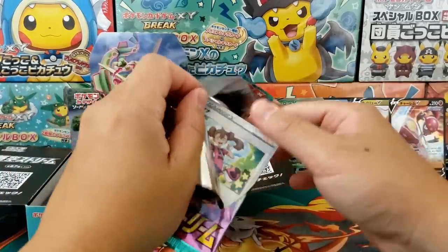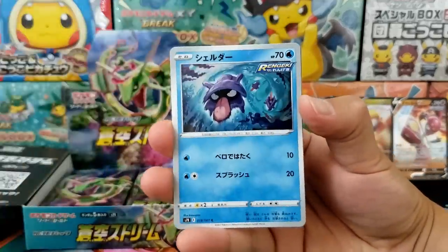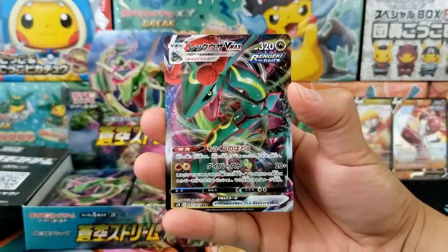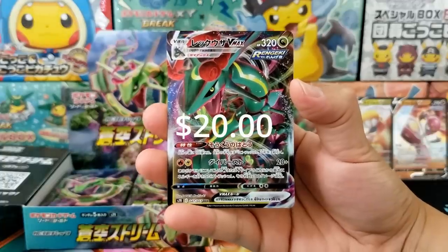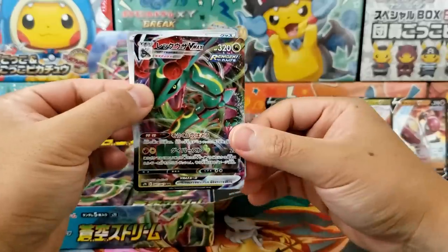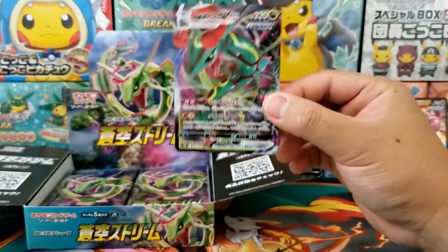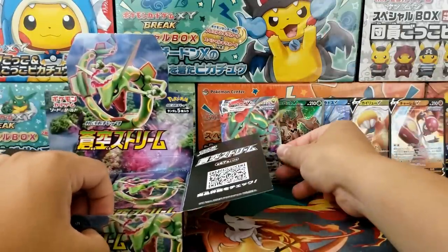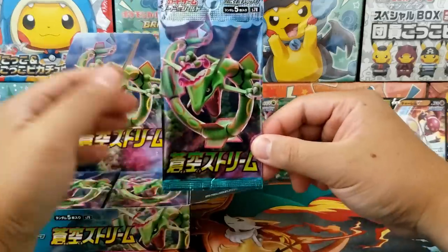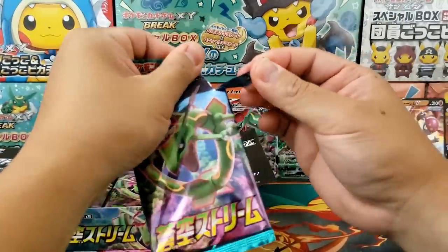Maybe this is one of those rare booster boxes where we get two secret rares — nothing is impossible. I'm willing to give it a shot. Looks like we got a decent hit in this next card — hey, the Rayquaza V Max! We're recovering from that devastating blow. The alternative art cards in the English set are a little bit easier to pull than the Japanese set, so I don't think the English ones are going to be that expensive anymore.